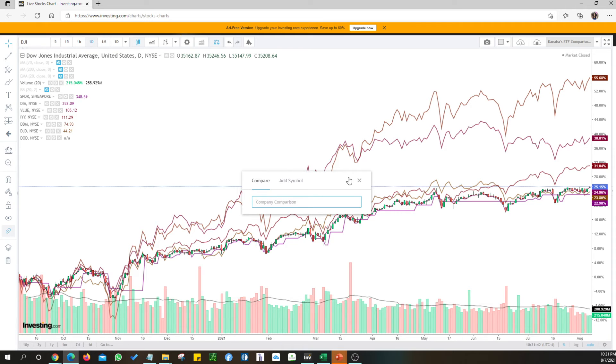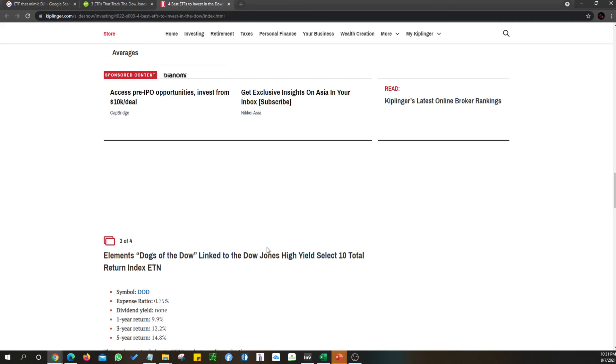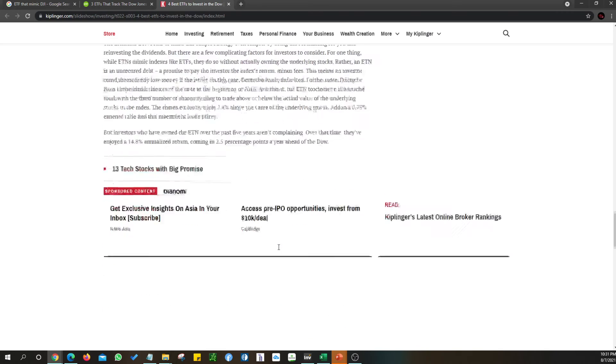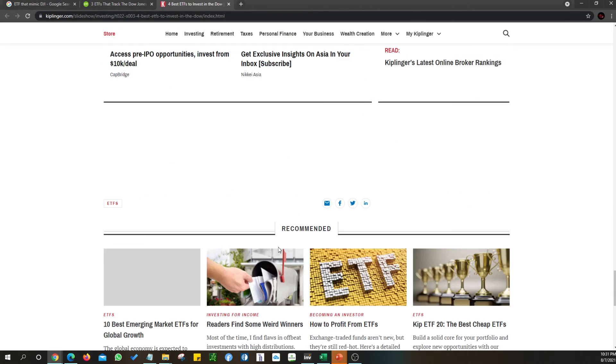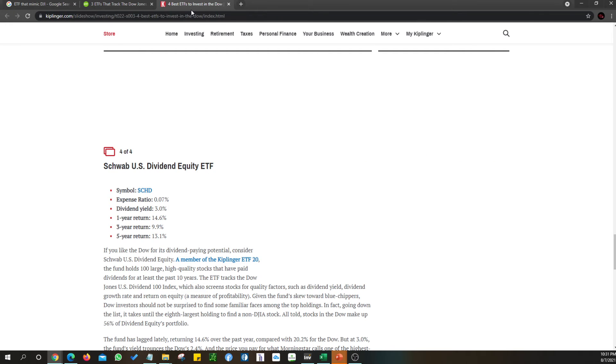I do not know, there's too many lines, but somehow I think it blended. Let's look at what the other options are. SCHD - last one. I think we are good with SCHD.